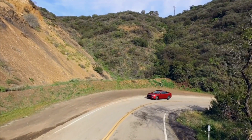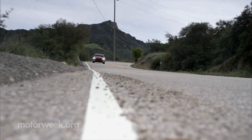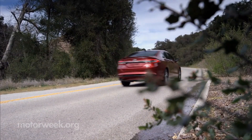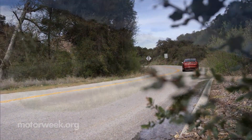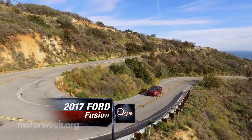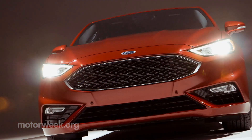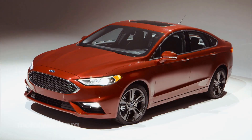The Ford Fusion turned lots of heads when it debuted its classy new look for 2013. Now, in keeping with the passing of time, the 2017 Fusion has undergone some fine tuning. The tweaked look has a new grille and headlights, adding a few more sharp edges and creases.